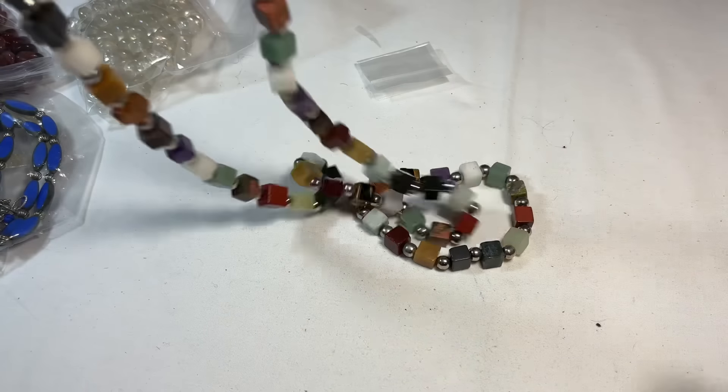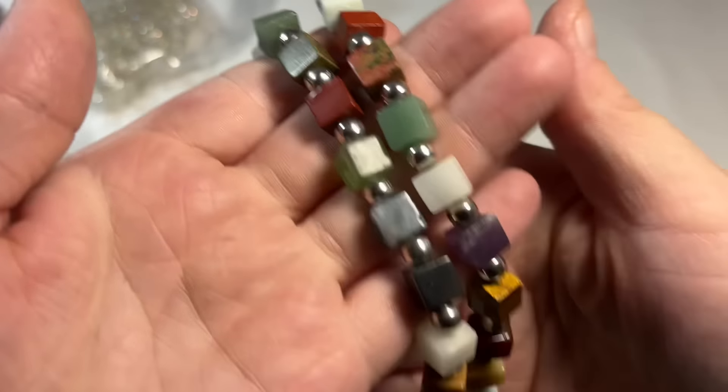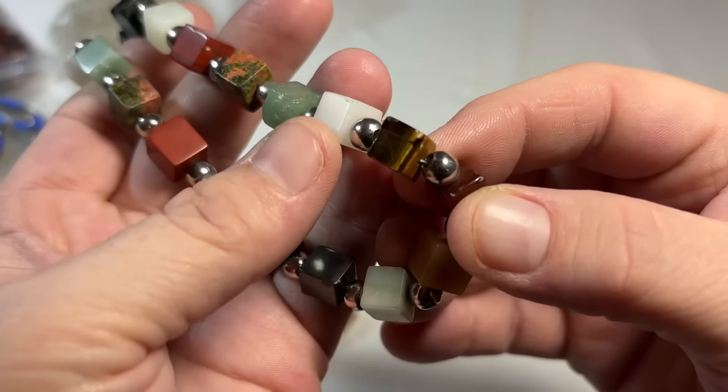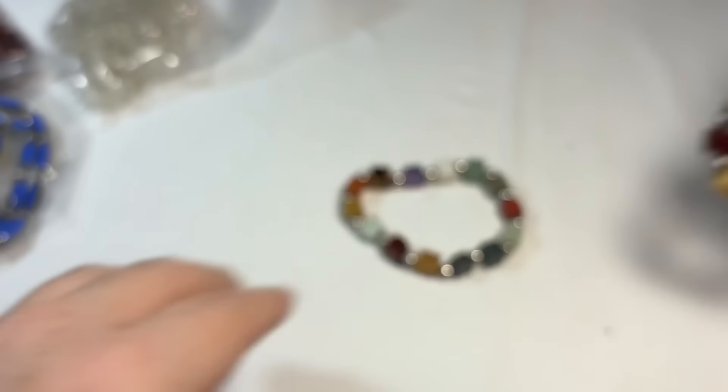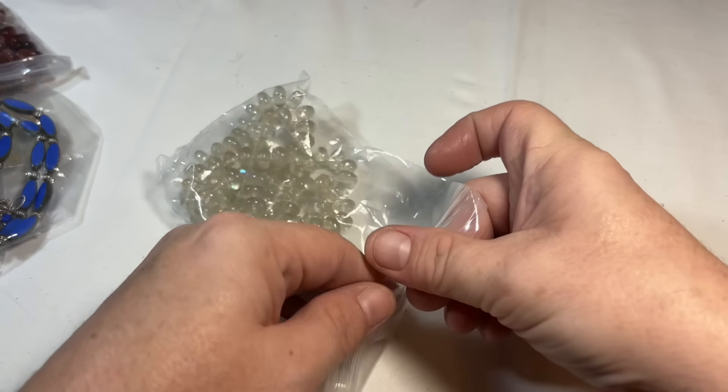I am enjoying this very much. These are some square-cut assorted gemstones. These little spacers might be silver, I'm going to test them. Oh, a bracelet to match too! I'm going to test the little spacers and see if they are silver or not.